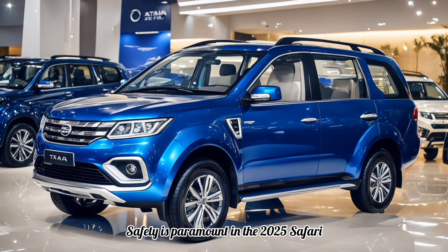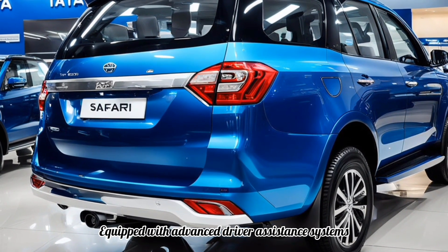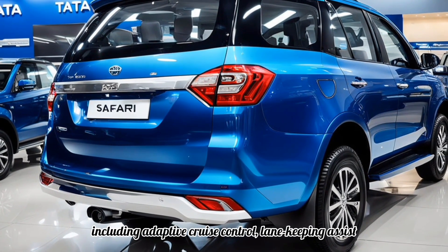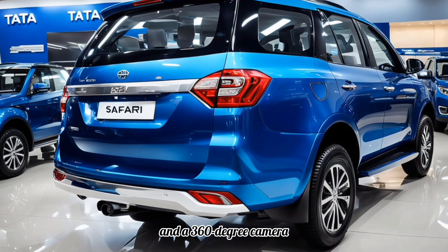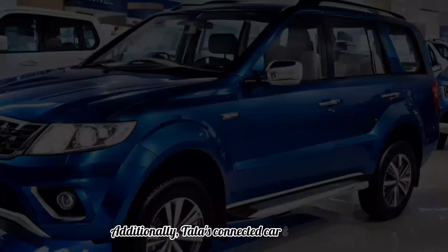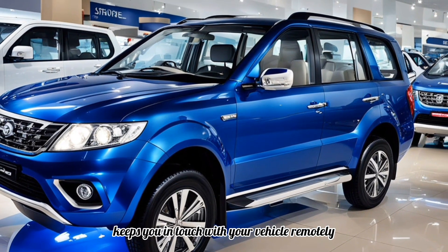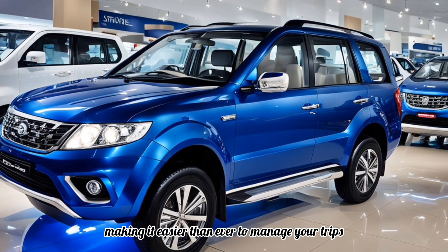Safety is paramount in the 2025 Safari, equipped with advanced driver assistance systems including adaptive cruise control, lane-keeping assist, and a 360-degree camera — you can drive with peace of mind. Additionally, Tata's connected car technology keeps you in touch with your vehicle remotely, making it easier than ever to manage your trips.